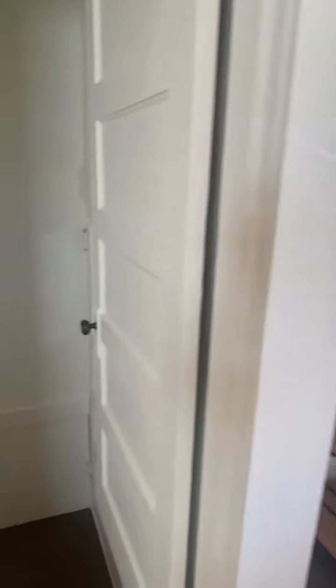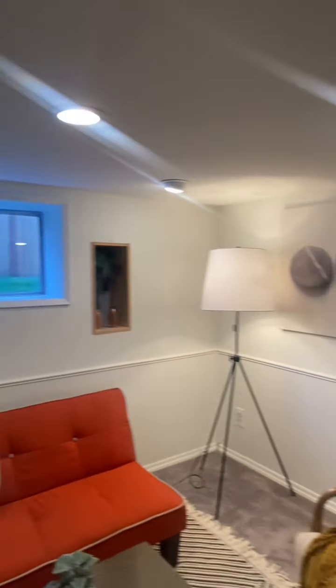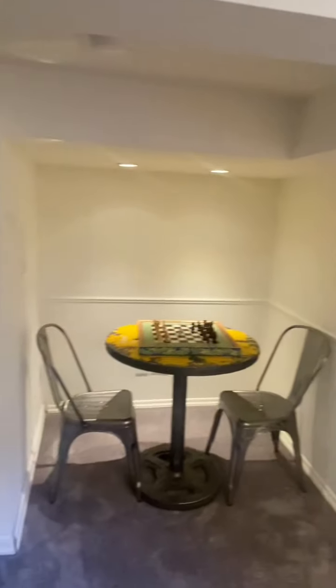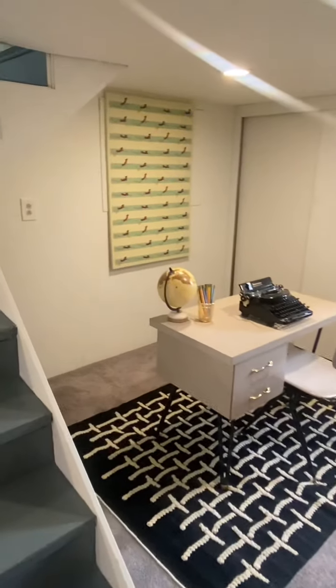Heading downstairs to the den study area. There's room for a couch and chair, nice wide windows with plenty of light from the south, and a tiny little nook for gaming, TV, and so on. On the other side you can see plenty of room for a study.